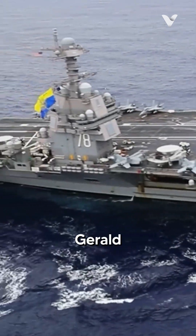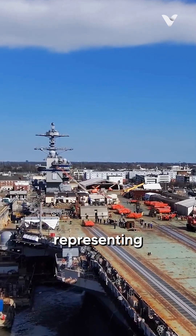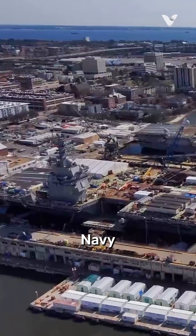The USS Gerald R. Ford and USS John F. Kennedy are the first two ships of the Ford class, representing the most advanced aircraft carriers in the US Navy and even the world.